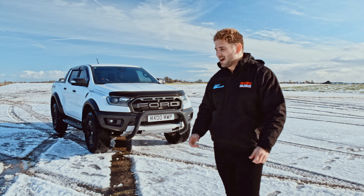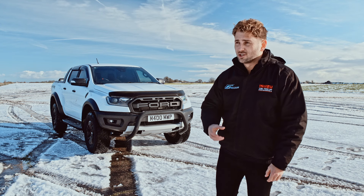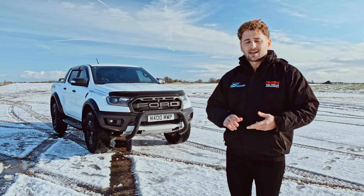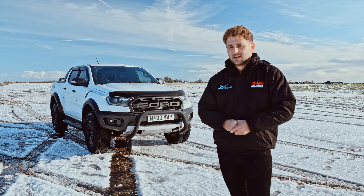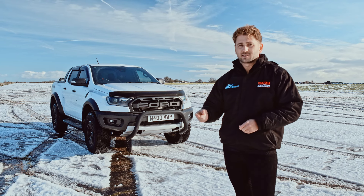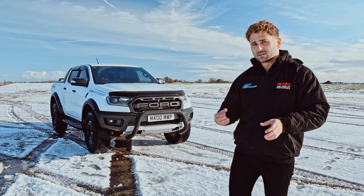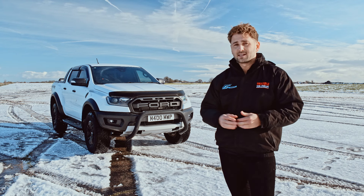So, the Ford Ranger Raptor — how do we summarize it? Out of the box it is the perfect package if you're going on large excursions and big adventures. It's got that Fox Racing suspension, which is one of the biggest highlights. Couple that with the BF Goodrich all-terrain tires and it really complements this high-performance off-road setup. From the engine you've got 500 Newton metres of torque, and paired with the 10-speed gearbox you can stay in the power band on any terrain. Chassis improvements and everything else really tie it all together.